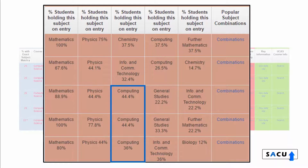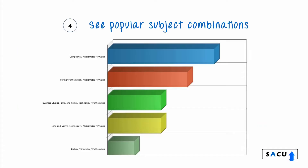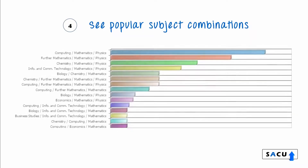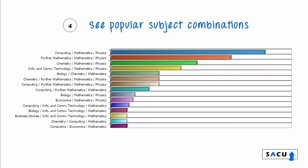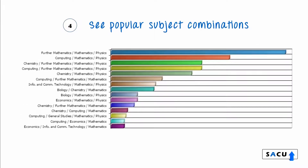For the really inquisitive, you can see the actual subject combinations that students held — for the individual course at a specific university, for one subject area across all universities, or for one subject area across specific universities by group, in this case the Russell Group of universities.